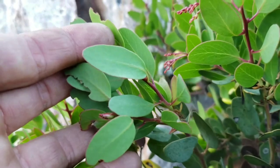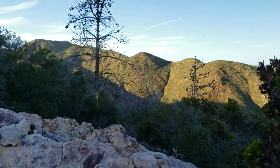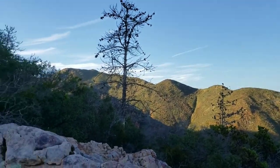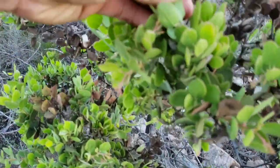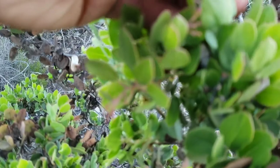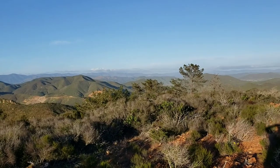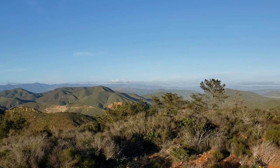Look at that — very glabrous, no hairs. Some dead bishop pines, Pinus muricata. This is very peculiar — I've got no idea what this could be. This might be a local species. This one feels a little bit different though — this might be a different species. This seems to have hairs on it. There you go, looking north — there they are, Pinus muricata, southern disjunct population.